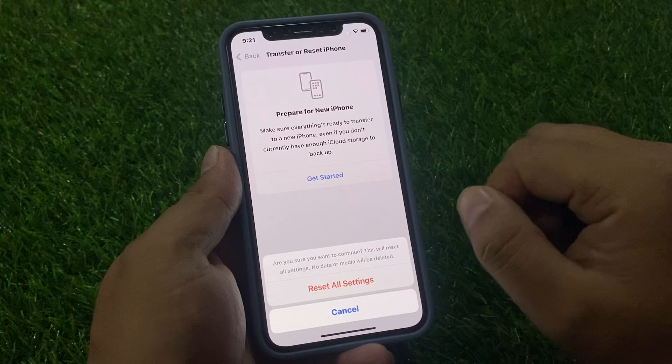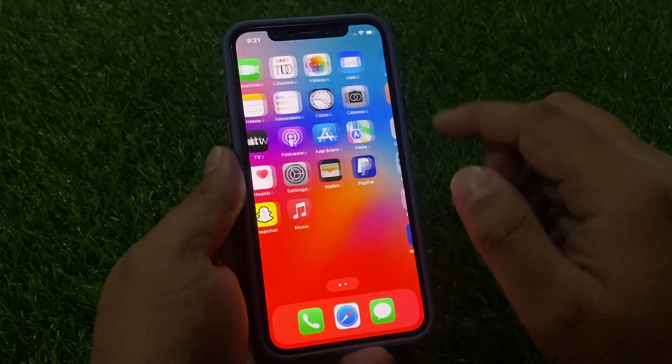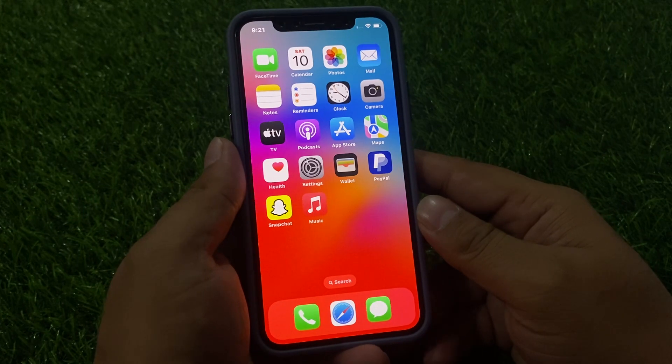Wait five to ten seconds to complete the reset of your settings and your problem will be fixed. If solution number three is not working, apply solution number four.